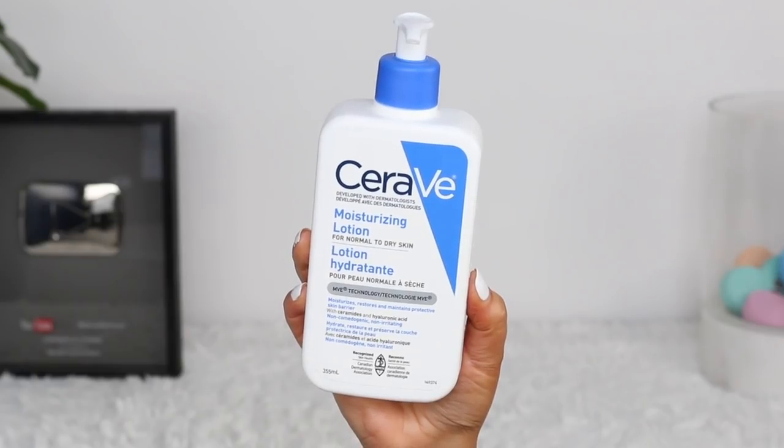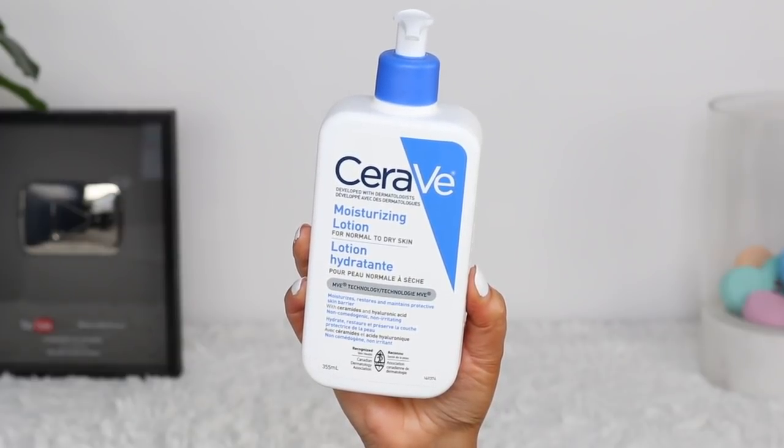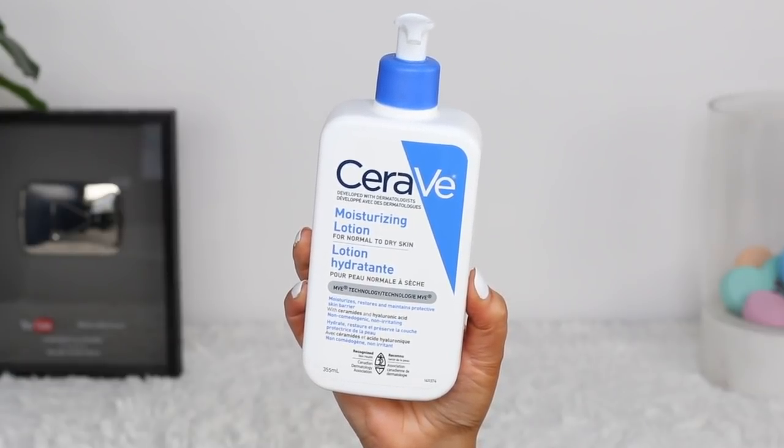You can find CeraVe at the drugstore really easily. It's an effective line to use if you're on a budget, or just want something good even if you're not on a budget. It is the moisturizing lotion for normal to dry skin, and it also has ceramides and hyaluronic acid — two really great things for skin. It keeps me hydrated but not so heavy that my skin breaks out, which can happen with really thick moisturizers. Highly recommend the whole CeraVe line.